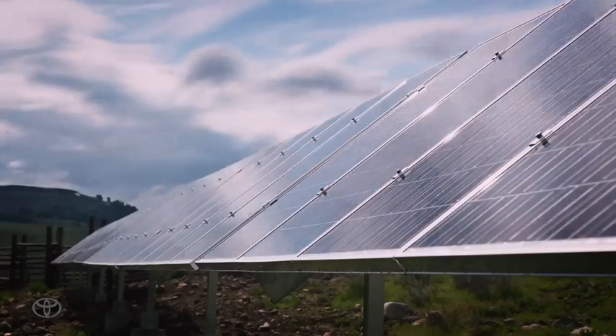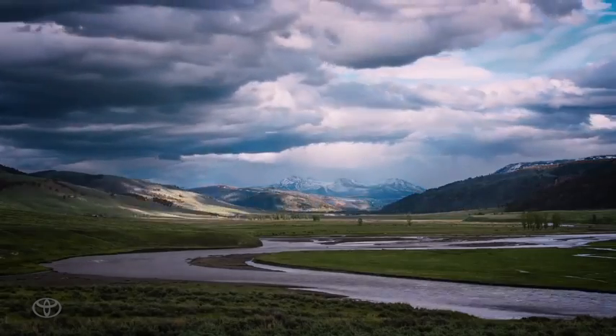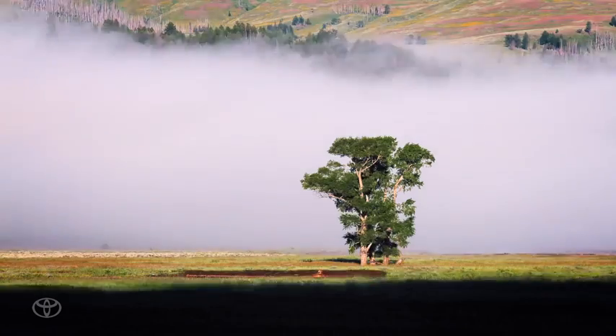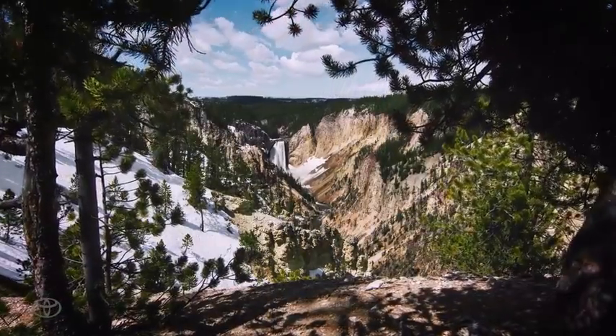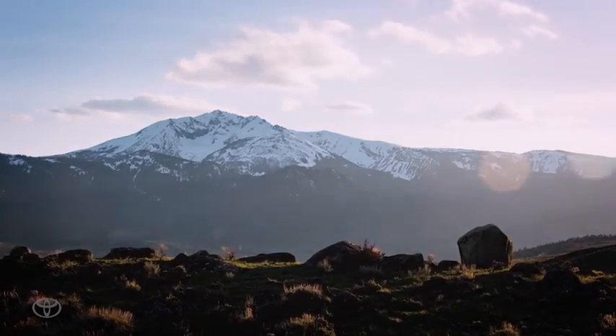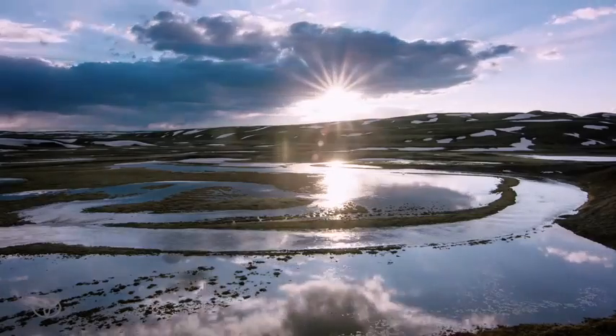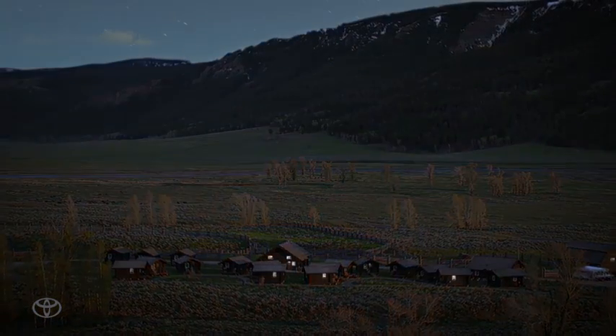We have 8 million hybrid vehicles on the road today. At some point in time, those batteries are going to need replacing. So imagine if we can do this with 200 batteries — over time, what we could do with 8 million batteries. Anywhere in the world that has a need for power that is off the grid could work with this. The opportunities are endless.